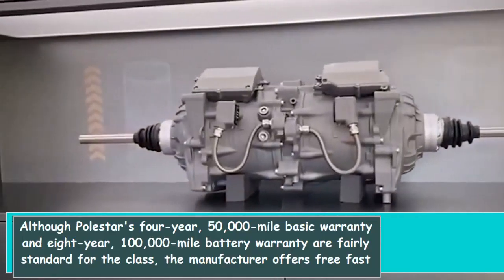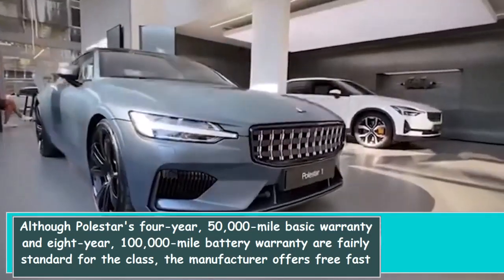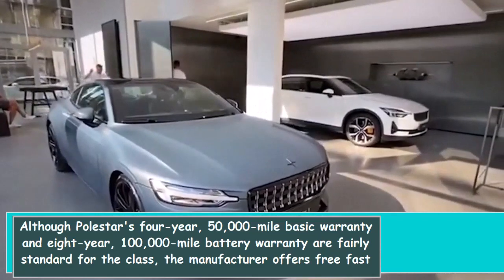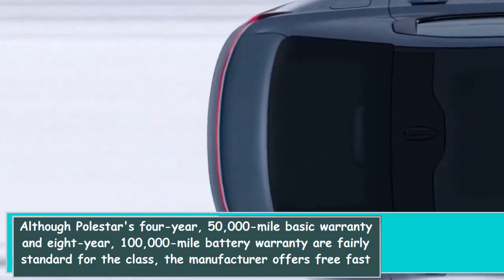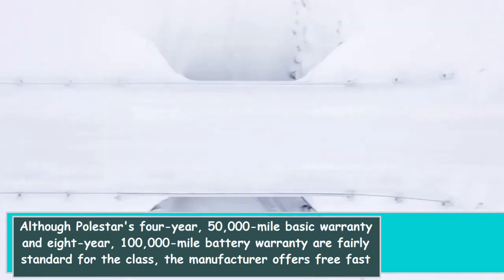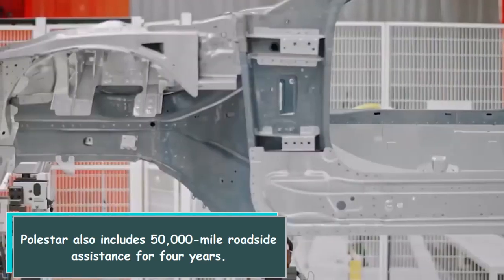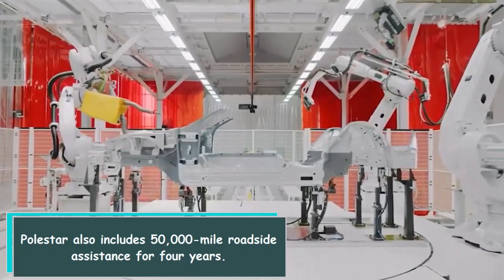Polestar's four-year, 50,000-mile basic warranty and eight-year, 100,000-mile battery warranty are fairly standard for the class. The manufacturer offers free fast charging for two years at Electrify America, and Polestar also includes four-year, 50,000-mile roadside assistance.